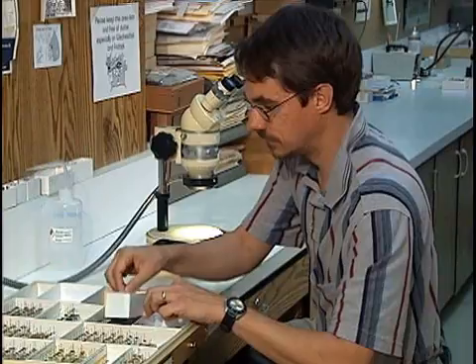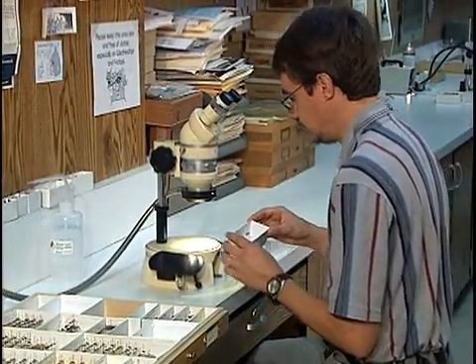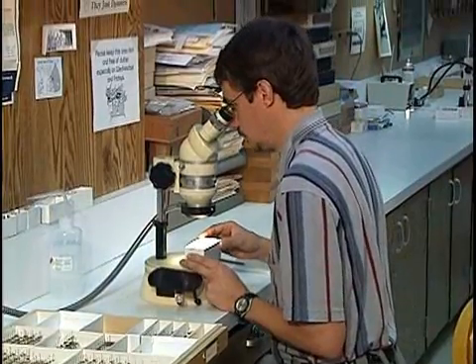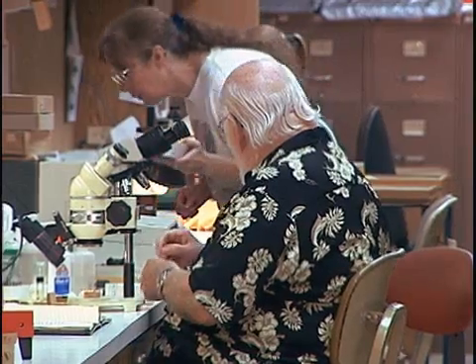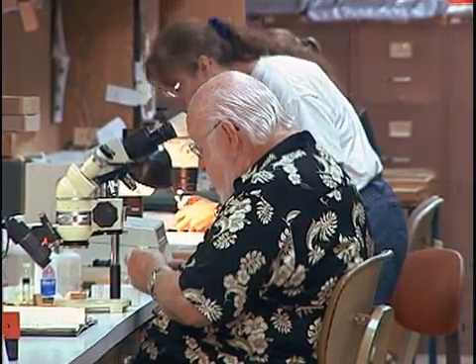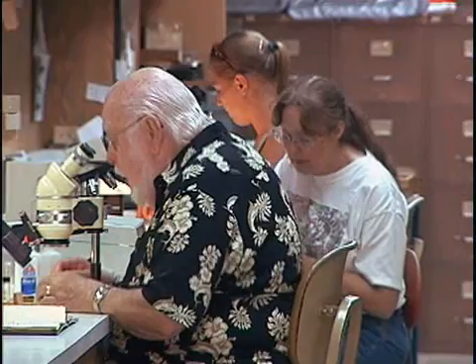After a preliminary examination in Dr. Dean's lab, all suspect fruit flies are sent here to the Gainesville lab for confirmation and further analysis. The identification process is critical to dealing with any new insect introduction into Florida. Because the biologies and host plants of different pests vary, we have to adjust our responses accordingly. So we take great care in the identification process to know exactly which insect we are dealing with and how to respond appropriately.